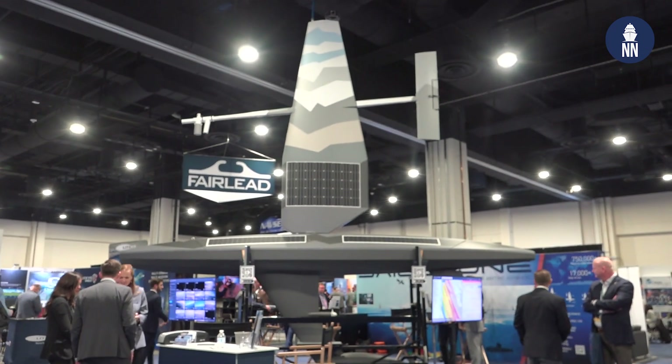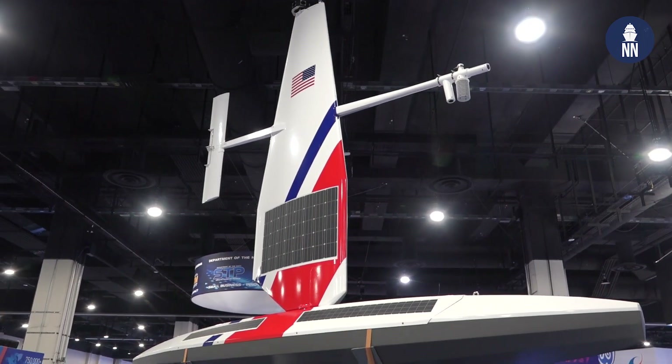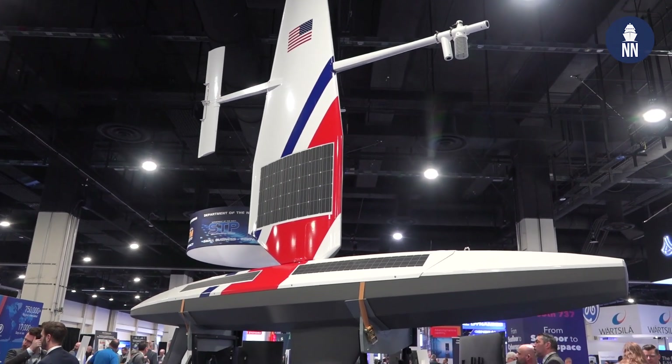Behind me is the Saildrone Explorer USV. It's part of our fleet of uncrewed surface vehicles that we use to collect data. That data can be MDA, ISR data, bathymetric data, or ocean data. We use a fleet of USVs to collect this and to support different mission sets.